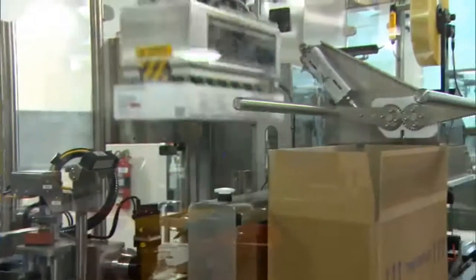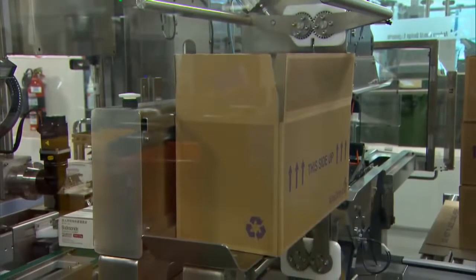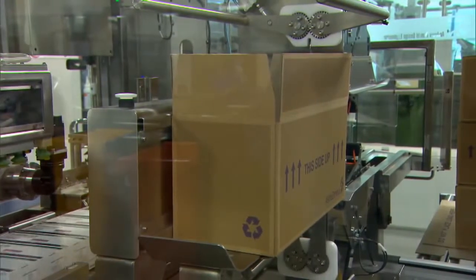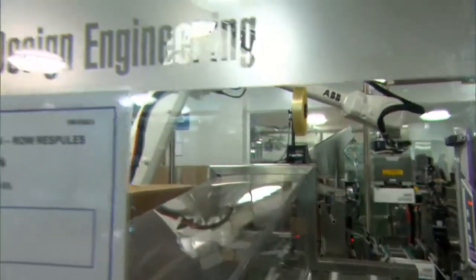We've currently got around nine ABB robots in the plant and we anticipate this will increase in the future. We've seen many benefits from using these robots: reliability and dependable operation, as well as reduced labour costs, flexibility and ease of use.